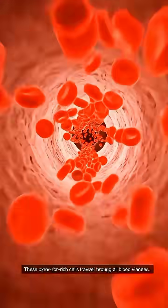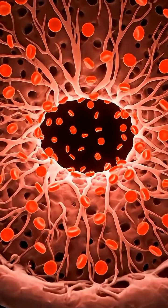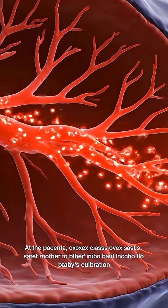These oxygen-rich cells travel through her blood vessels all the way to the placenta. At the placenta, oxygen crosses over safely from the mother's blood into the baby's circulation.